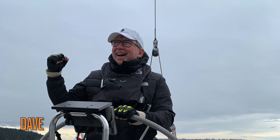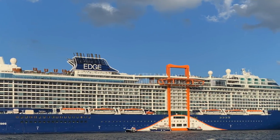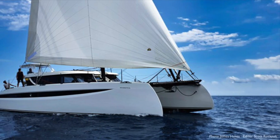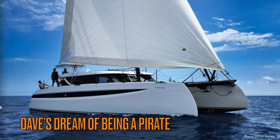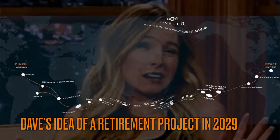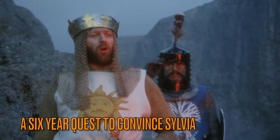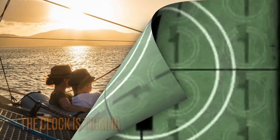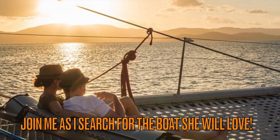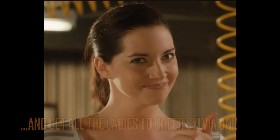This is me. This is my beautiful wife, Sylvia. And this is Sylvia's idea of sailing. This is my dream of sailing and my hope to do a retirement project in 2029, circumnavigating the globe. This is Sylvia's response right now. I'm on a six-year quest to convince Sylvia this is a great idea and the clock is ticking down. Join me as I search for the perfect boat she will love and get all the ladies to subscribe and cheer her on.